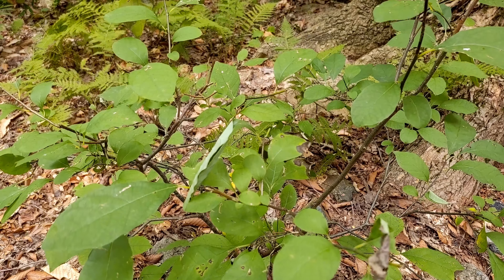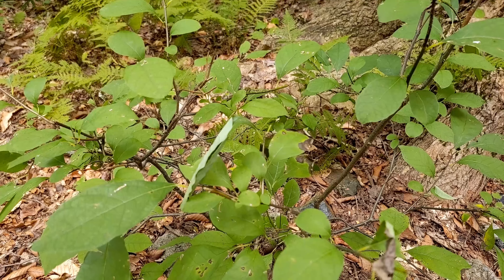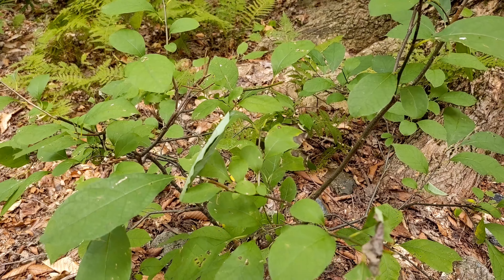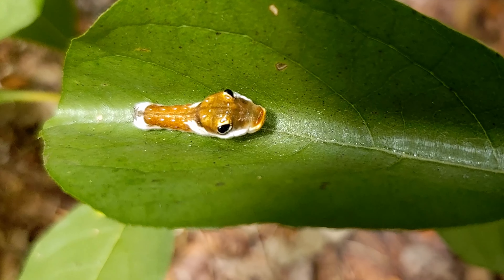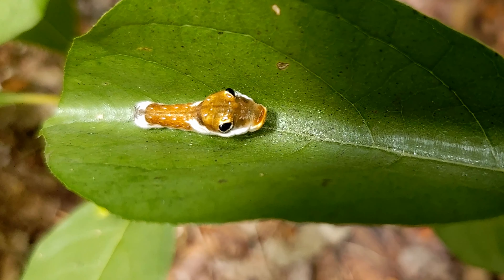Spicebush grows in the understory of deciduous forests. The fragrant leaves of this shrub are eaten by only a few animals. One of those animals is the Spicebush Swallowtail Caterpillar.